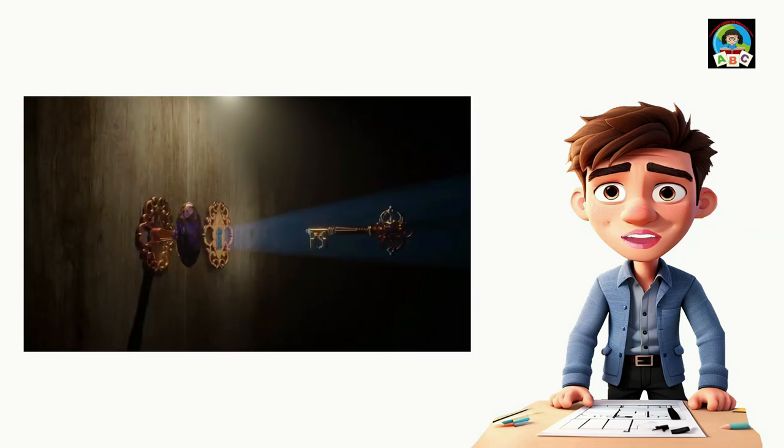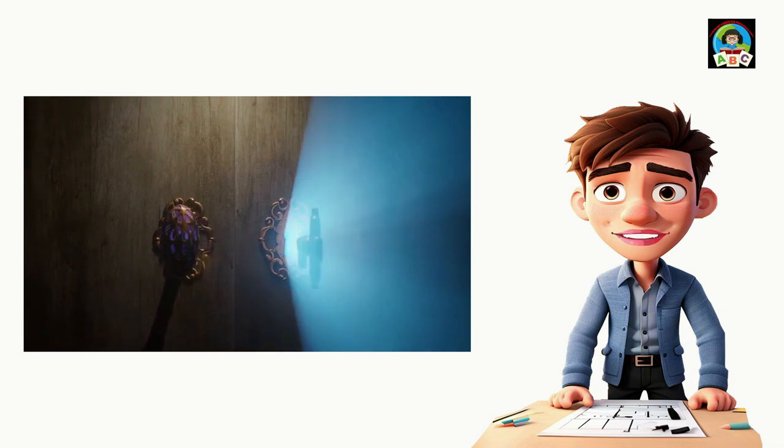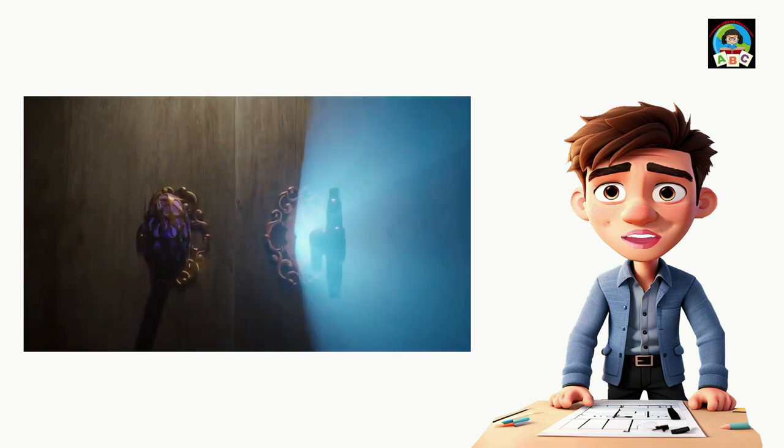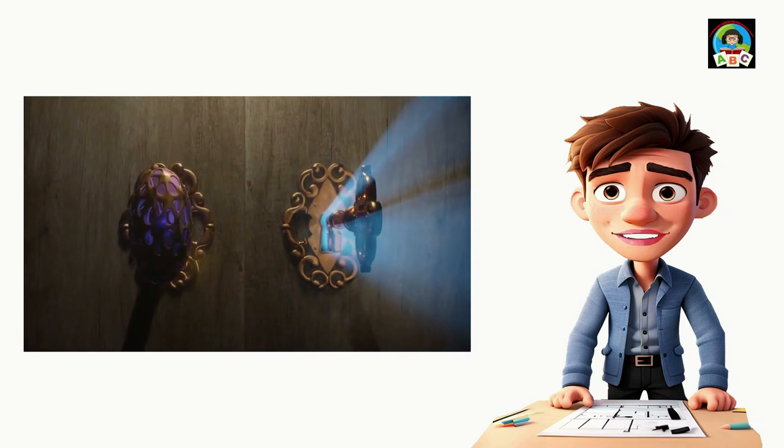Hi there! Welcome to our YouTube channel, where we're going to have a blast talking about toddler room decor. We want to make it super simple and fun for you. In this video, we're here to help you make your little one's room awesome. Whether you're a pro at decorating or just starting out, you're in the right place.